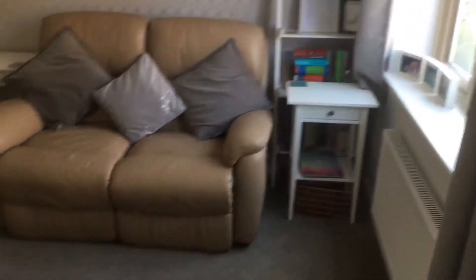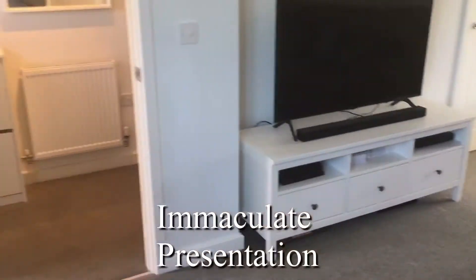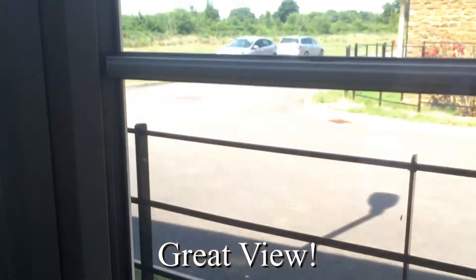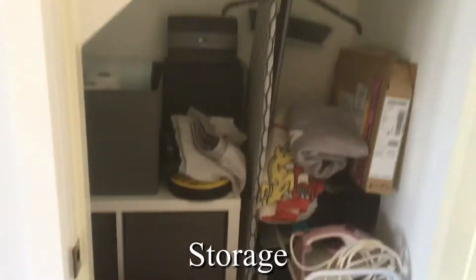Looking around, the decor is first-class presentation. A really great size family lounge with views overlooking the green area just opposite, and a couple of visitor parking spaces there as well. We always need storage — plenty of storage here.